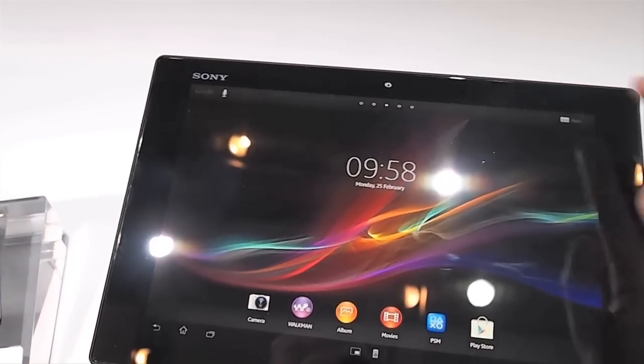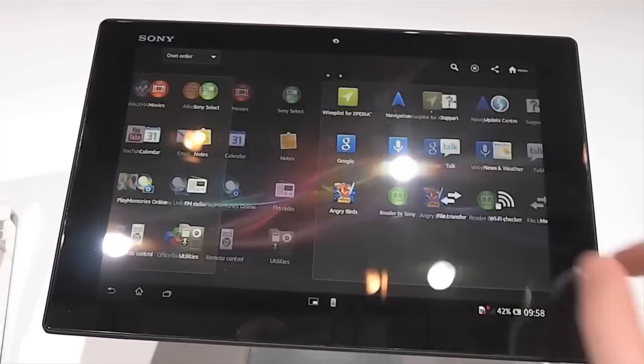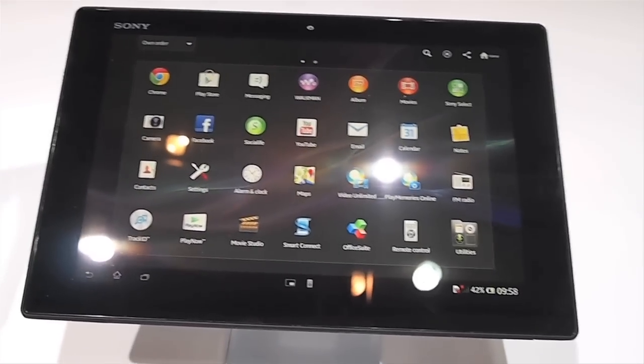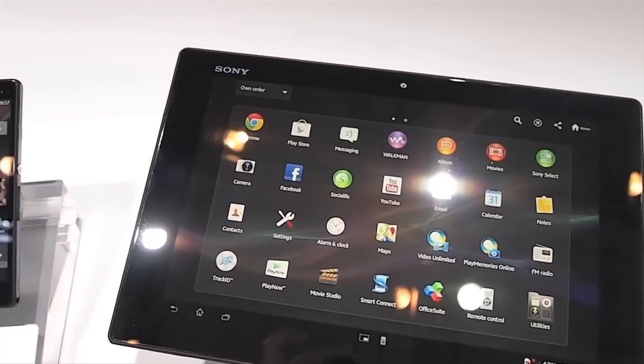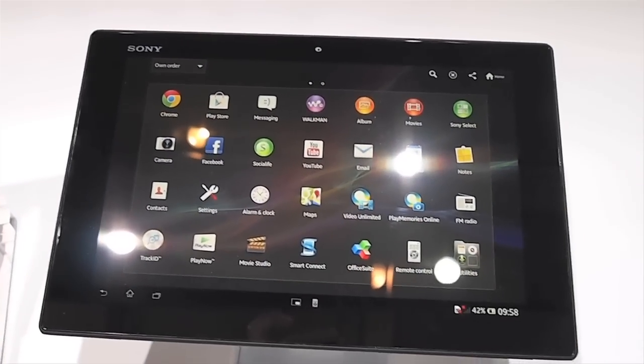Billed as the slimmest, lightest tablet in the world, the Xperia Tablet Z is just 6.9 millimetres deep and offers dust and water resistance, a quad-core processor, 8 megapixel camera, NFC and 4G. Running Android Jelly Bean, does this stunning design offer enough to capture a slice of the tablet market?